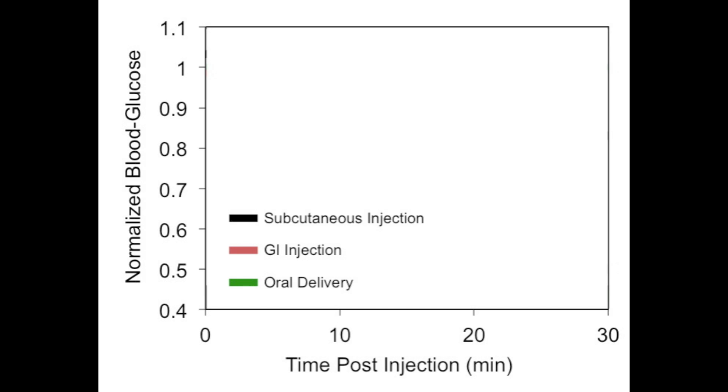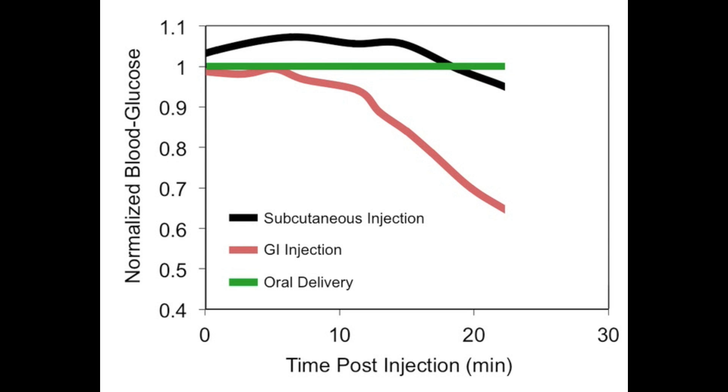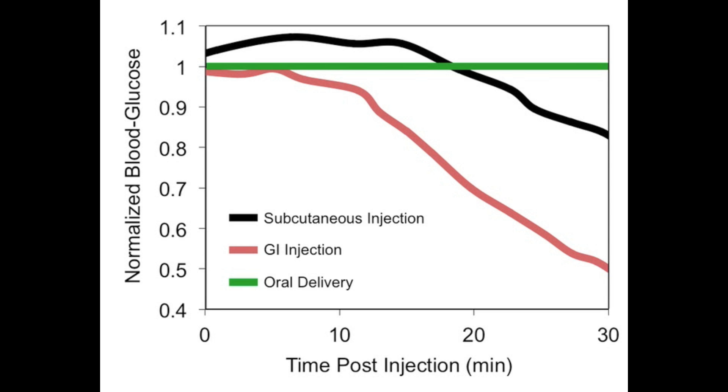Insulin injections were tested in the GI tract of pigs. As a result of injection, a small bubble can be seen in the tissue. This small injection results in a robust drop in the animal's blood glucose that is superior to the effect elicited by traditional subcutaneous injection. Oral administration, as expected, has no effect.